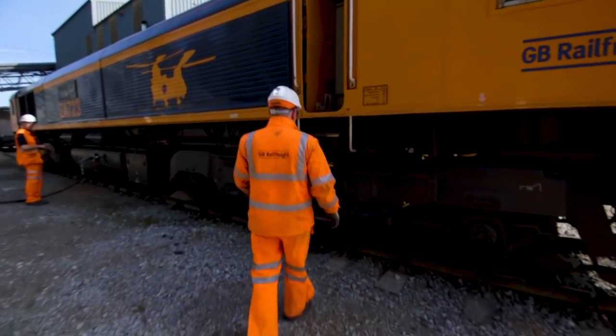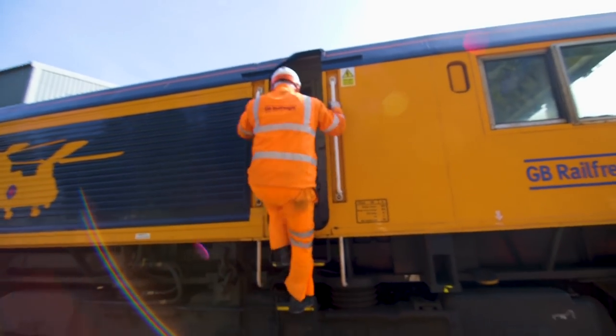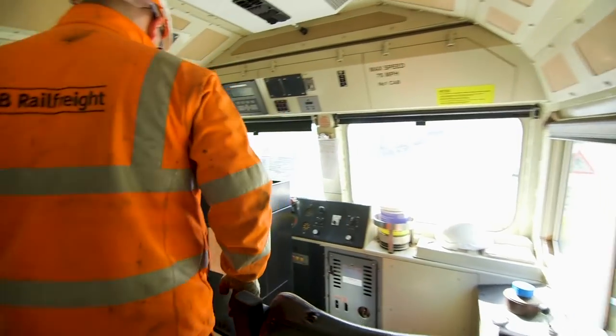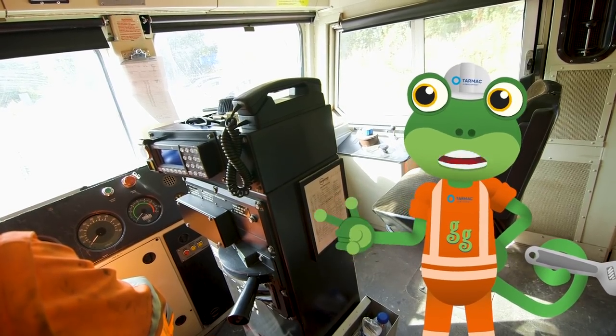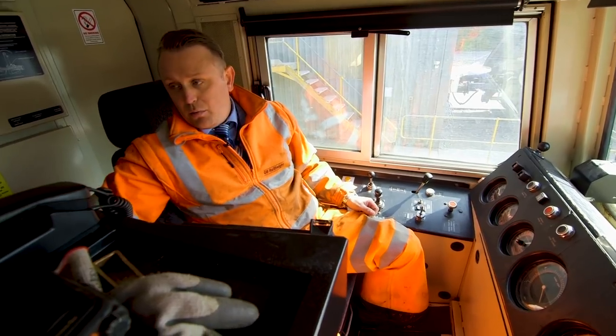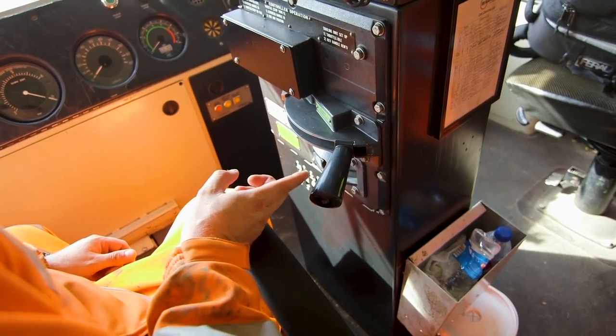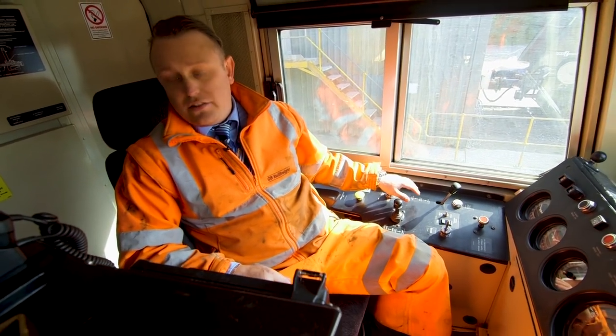This is Matt, and he's operations manager here. Let's go and have a sneak peek inside the driver's cab. So Matt, how do you drive a freight train? Very simply, we have a power throttle here. That makes us go faster. And if we want to stop, we have some braking systems.